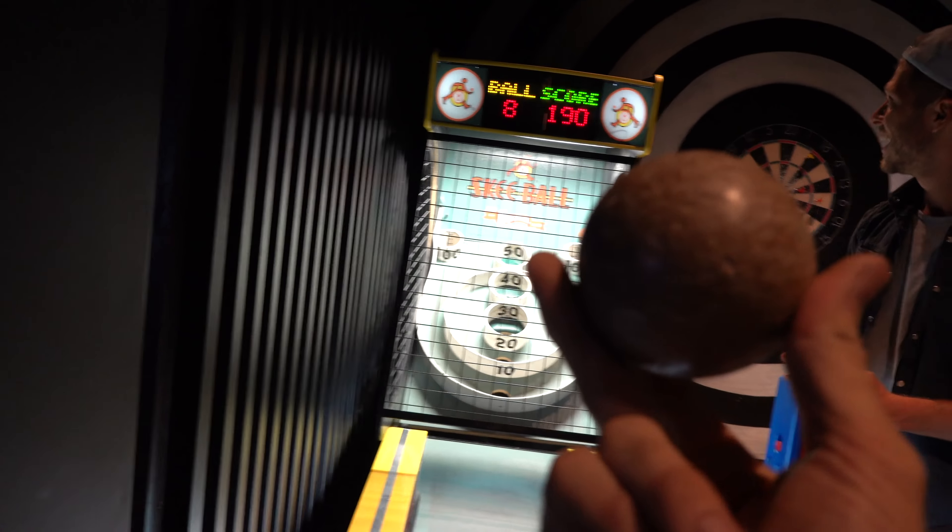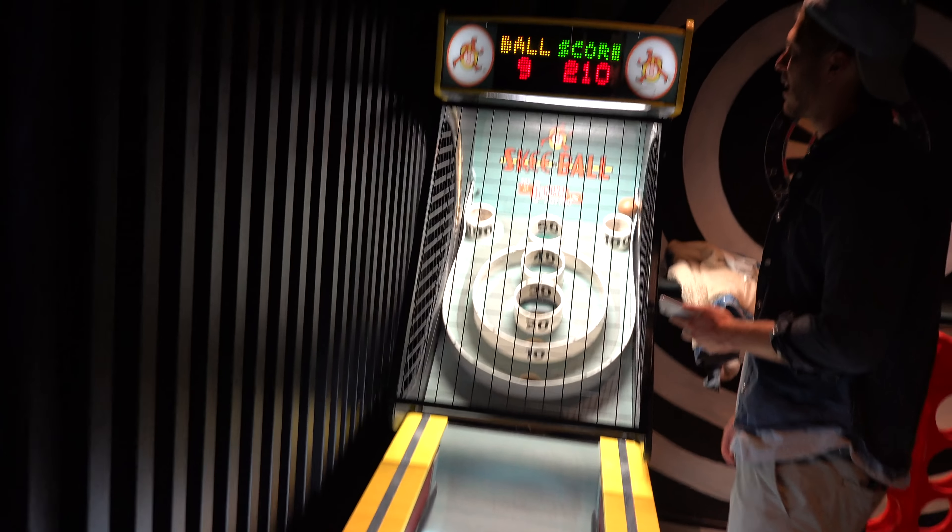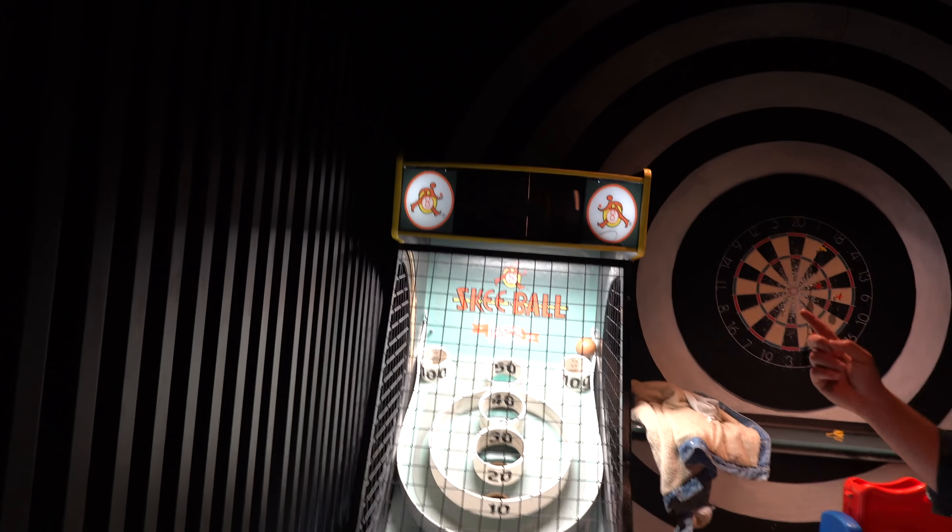This is my last ball. It says nine balls per game. You got 110 — you have to beat 210.